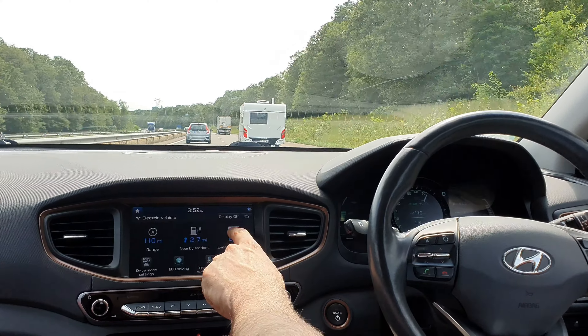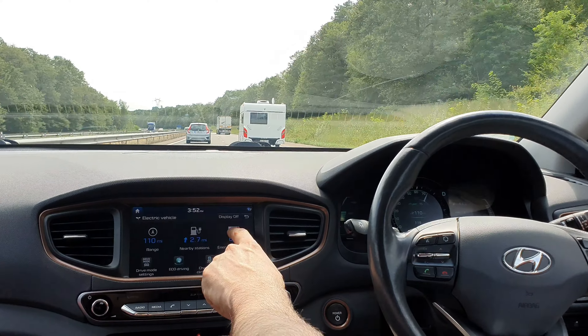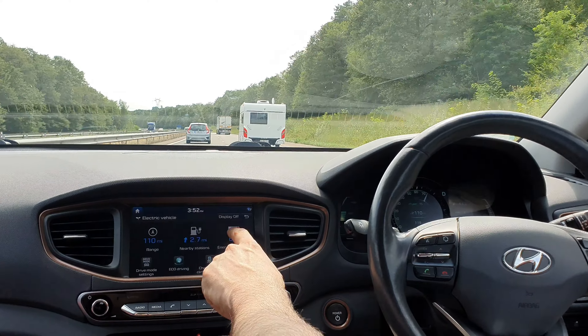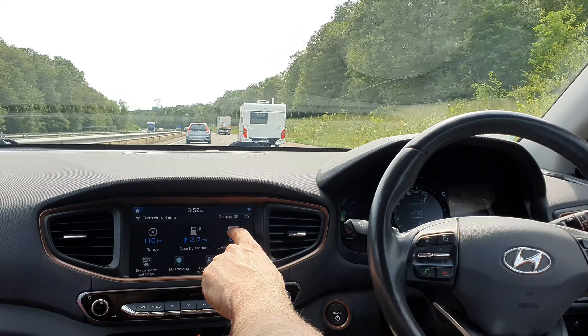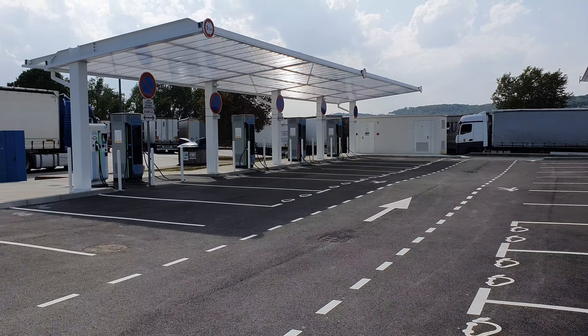We're on a Sunday afternoon near Lyon and there are probably 20 connectors here, none of them being in use. This compares to a super busy Ionity station we just came from where we had to wait a long time to find a connector. Okay, this is not great returns potentially for the investors, but it looks to me like we are not getting an Ionity subscription next year — this is amazing.